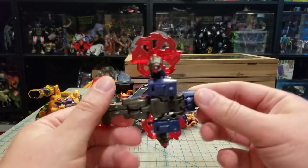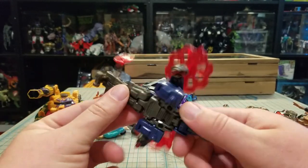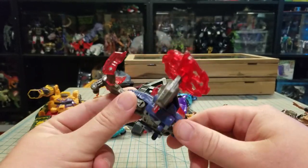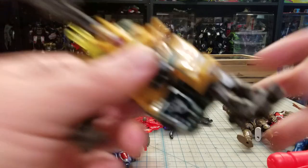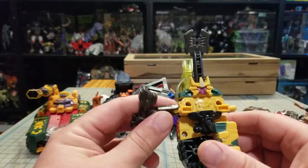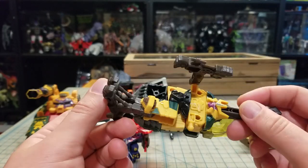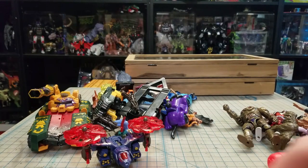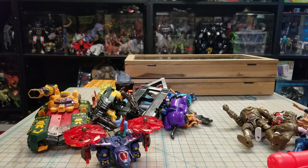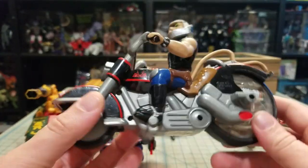Then we got this one - this is a Transformer, I can't tell you his name... Power Dive? I can't remember his name. Then I got one of these - I think it was Cybertron or Universe or Armada or one of those things. It's one of the Insecticons. He's in really bad shape - he's missing a leg and an arm, so he'll go in the Transformers junk box.